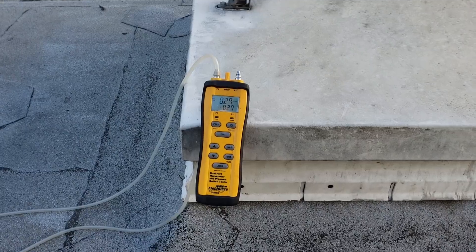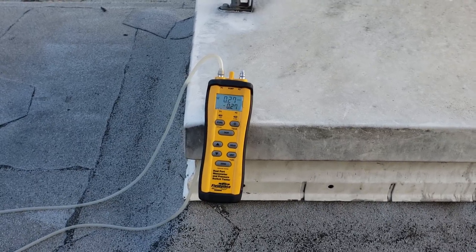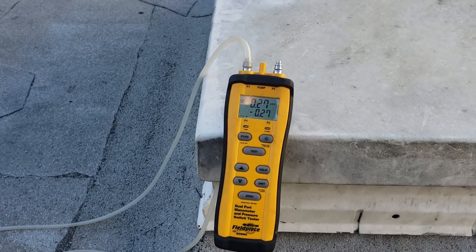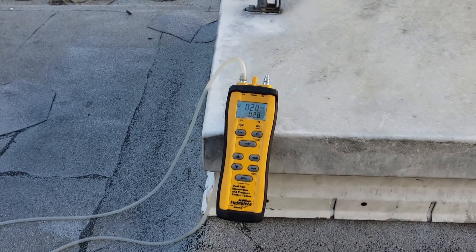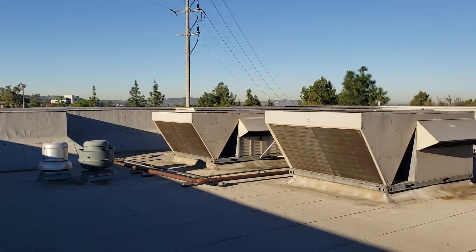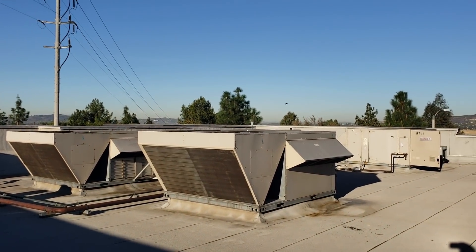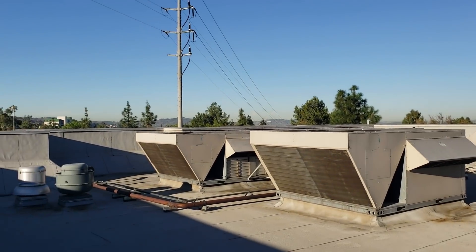Currently I have all the air conditioning units running and all the exhaust fans running, and we are in a negative air pressure situation — negative 0.27 inches of water column. This particular restaurant has three air conditioning units acting as their makeup air, bringing fresh air in. They have no dedicated makeup air unit.